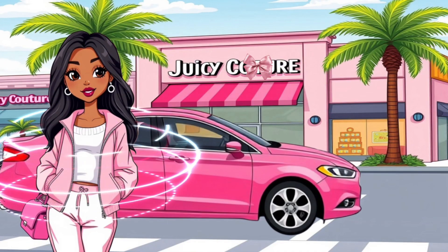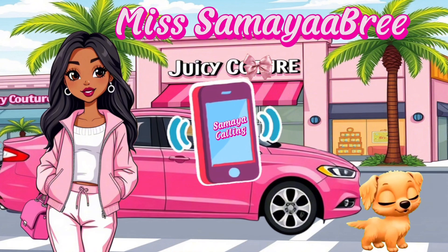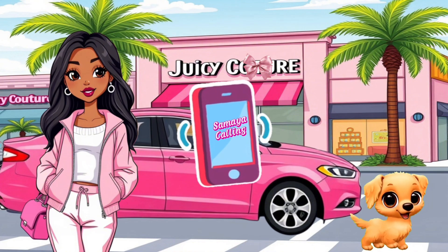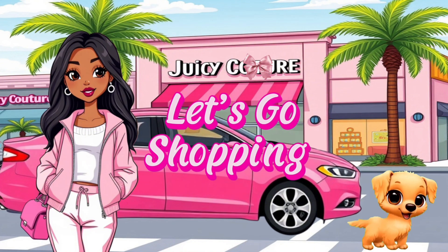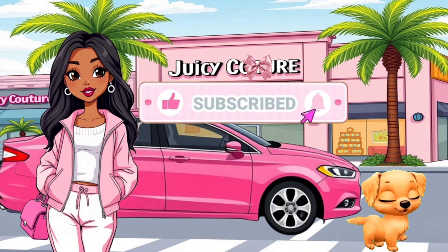Hey girlies, who's ready to go Juicy Couture hunting? The stores we'll be going to today are Burlington, Marshalls, and maybe DeeDee's Discounts.